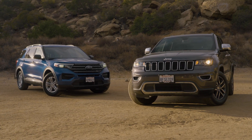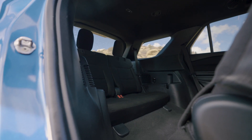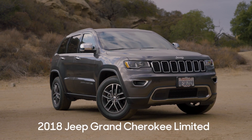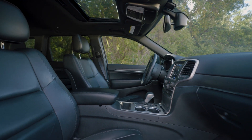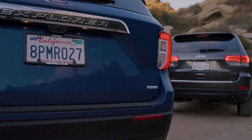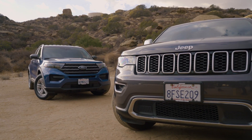Let's get the obvious out of the way—one of these has two rows of seats, and the other one has three. The two-row Grand Cherokee provides space and toughness that many SUVs this size don't, while the Explorer has quick handling for something this large. In short, they're both kind of a middle ground, and shoppers actually compare them against one another quite often.